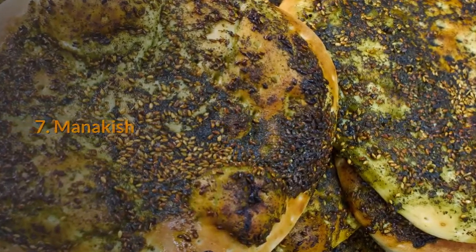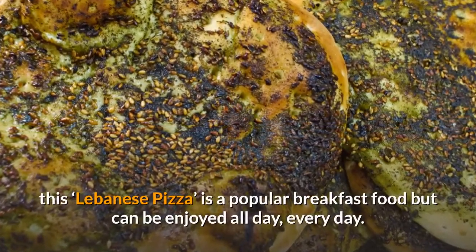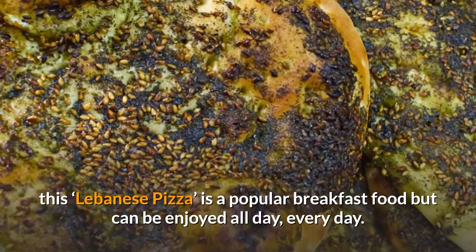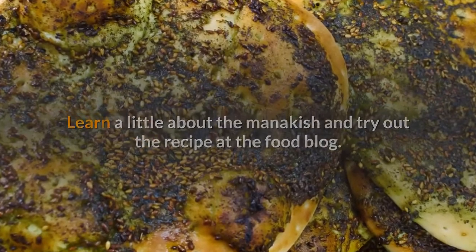Number seven: Manakish. Bread topped with thyme, sesame seeds, sumac and olive oil — this Lebanese pizza is a popular breakfast food but can be enjoyed all day, every day. Learn a little about the manakish and try out the recipe at the food blog.